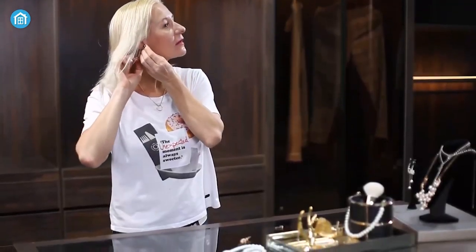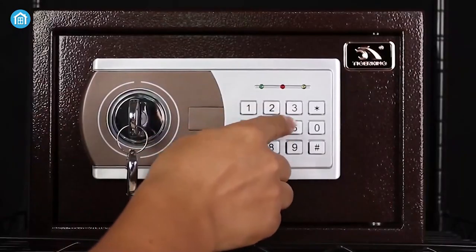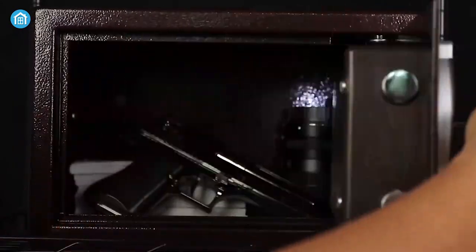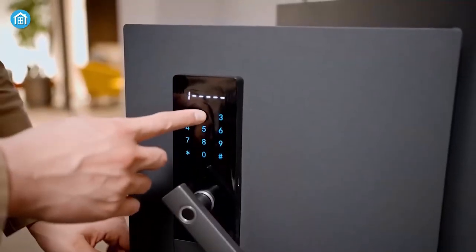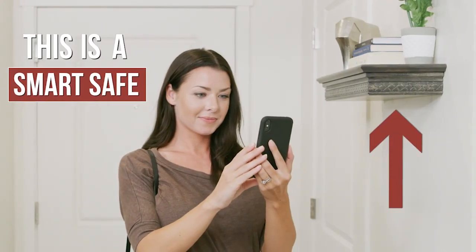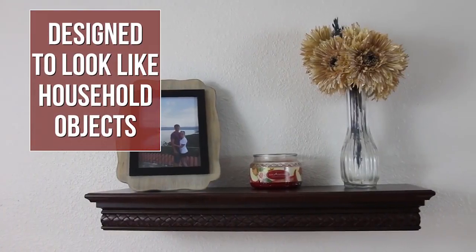When you're locking something up that you need daily access to, like medication for example, spinning a dial or typing in a code can be very inconvenient and time-consuming. Introducing QuickSafe's product line, consisting of Bluetooth and RFID protected storage spaces.